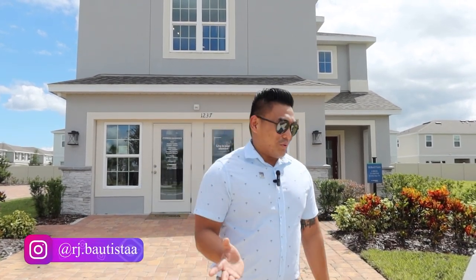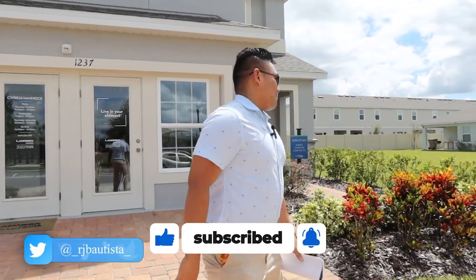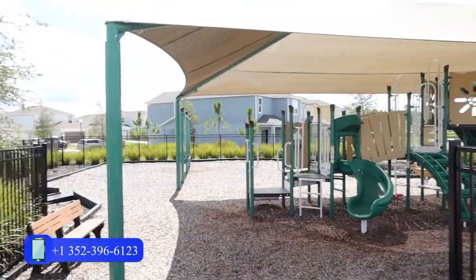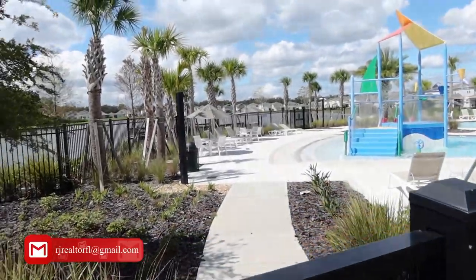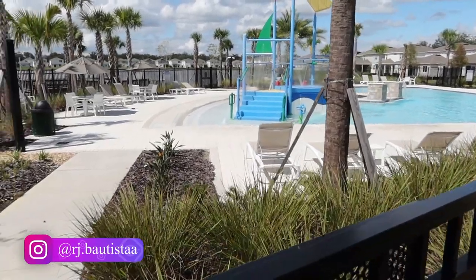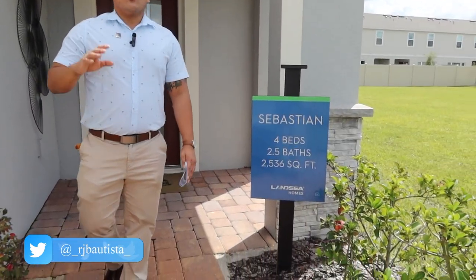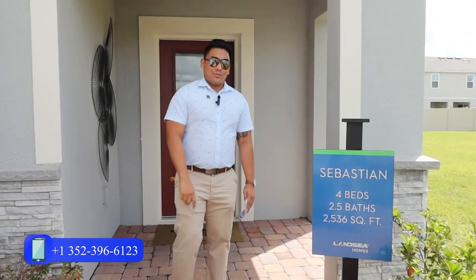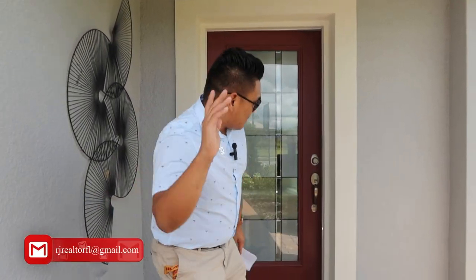I am excited to show you this home. Come and follow me and I will show you each aspect. As you can see behind us, there is a swimming pool, playground, and a lot area for the residents. Take note, they don't have a CDD here, which is very good. If you are looking for a beautiful house and don't want to pay a CDD — only the HOA, which will cost you $71.50 per month — go check this out. Let's come in to this property.